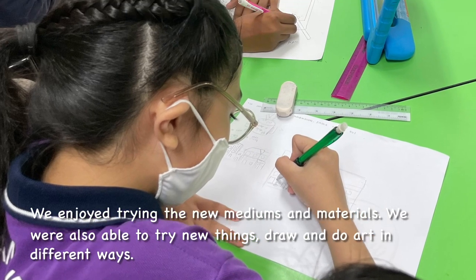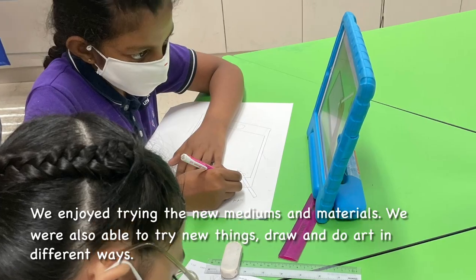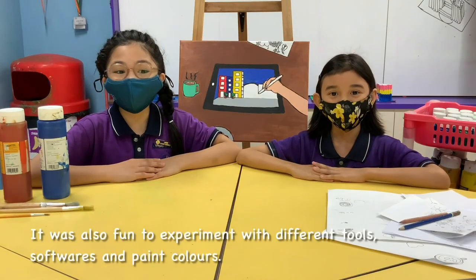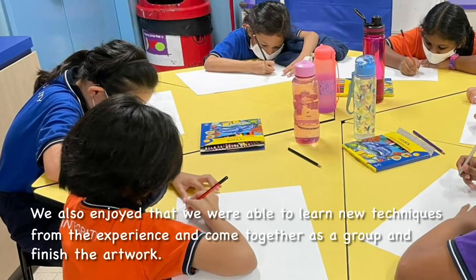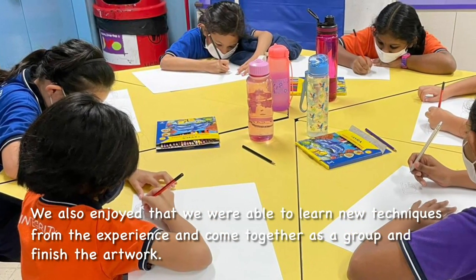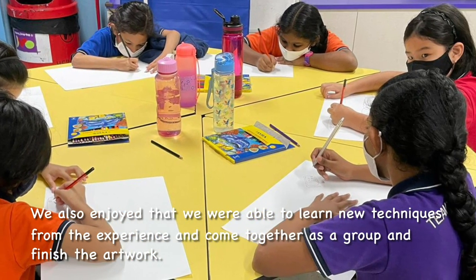We enjoyed trying the new mediums and materials. We were also able to try new things, draw and do art in different ways. It was also fun to experiment with different tools, software and paint colors. We also enjoyed that we were able to learn new techniques from the experience and were able to come together as a group and finish the artwork.